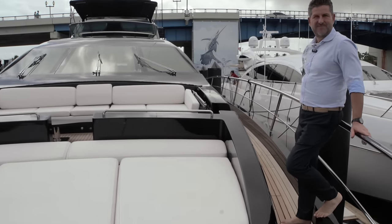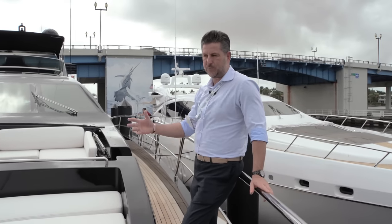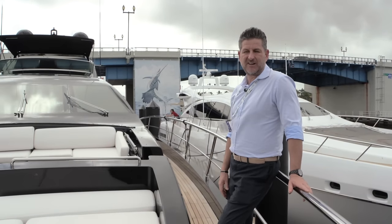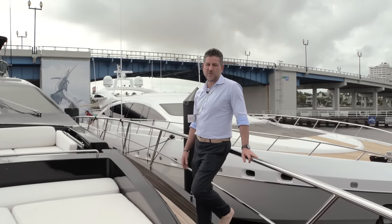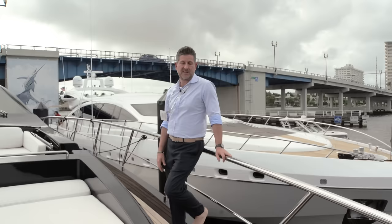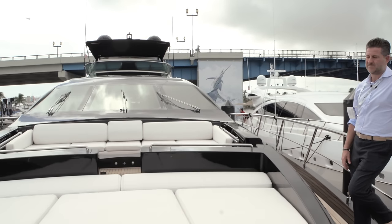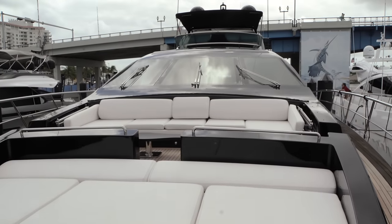Absolutely beautiful. They managed to keep the very modern line while still having plenty of space — a lot of exterior space. It's a boat to entertain, to spend time outside, but you still have comfort inside with four good cabins. Definitely a boat for entertaining.